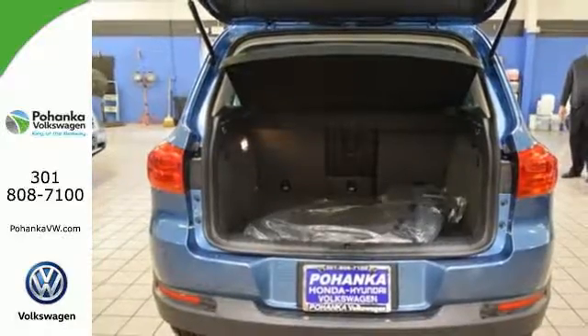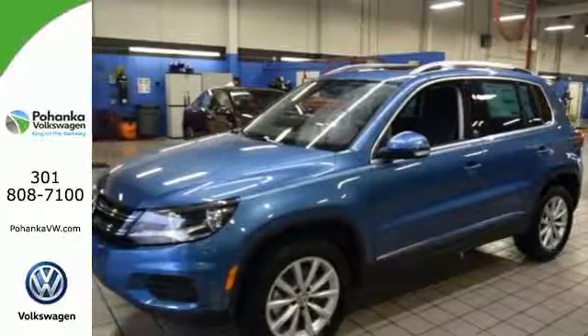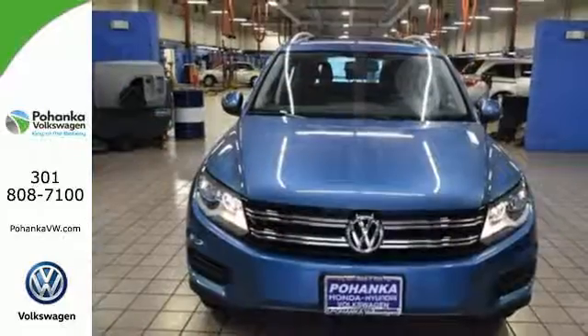Plus with the split-folding rear seats down, you can effortlessly go from hauling people to carrying gear. Be ready for anything in this flexible Volkswagen.